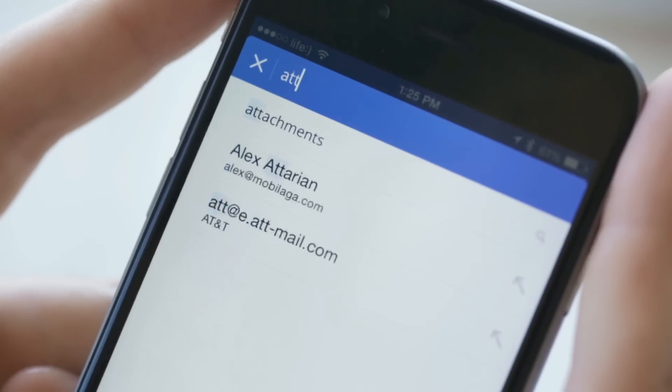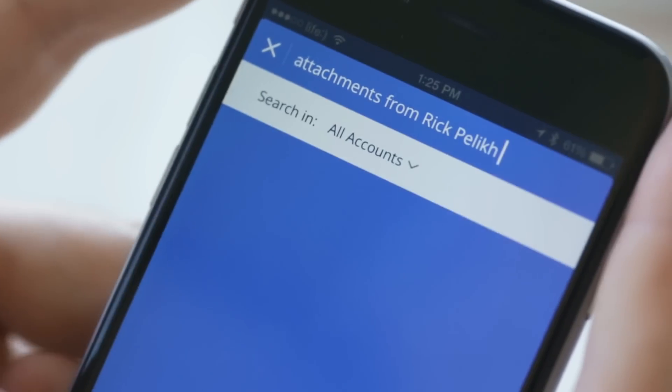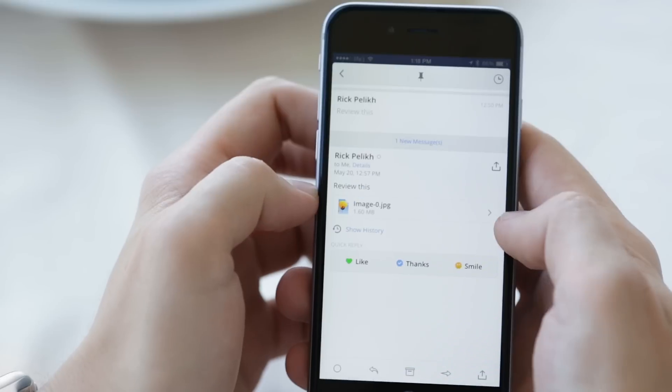Smart Search makes it easy to find the emails you need using human language. Say you're looking for an email with attachments from your colleague — Spark will find that instantly.